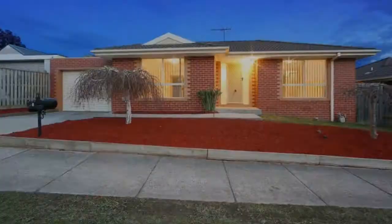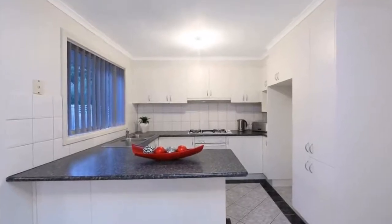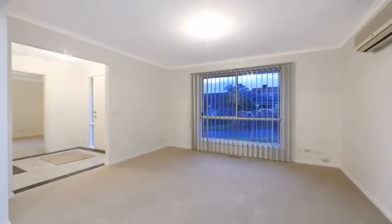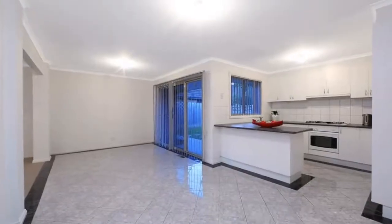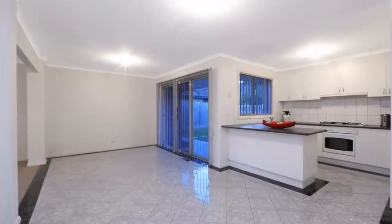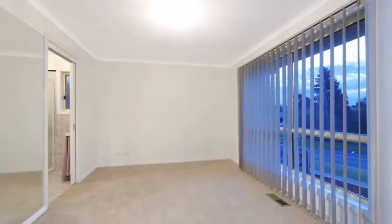Positioned perfectly in a court location of one of Roeville's most desirable locations, only a short stroll to the beautiful lakes and walking tracks, is this sensational home that is sure to impress. With brand new carpets, fresh paint and a low maintenance garden, the perfect setting has been created for downsizers or those looking to invest.